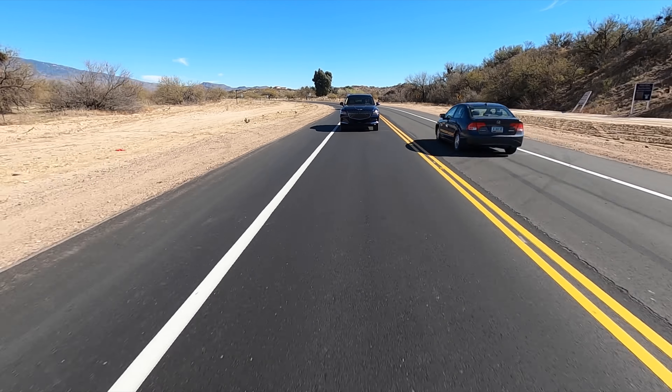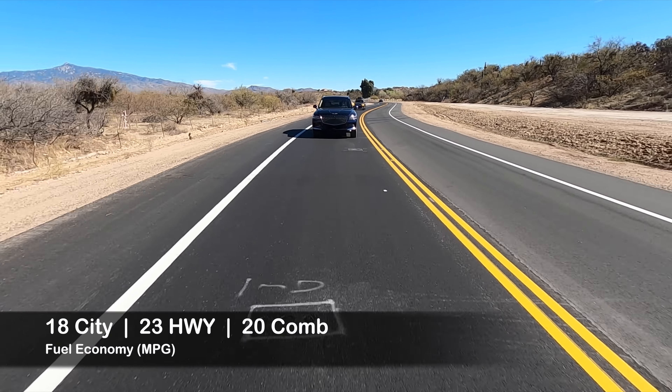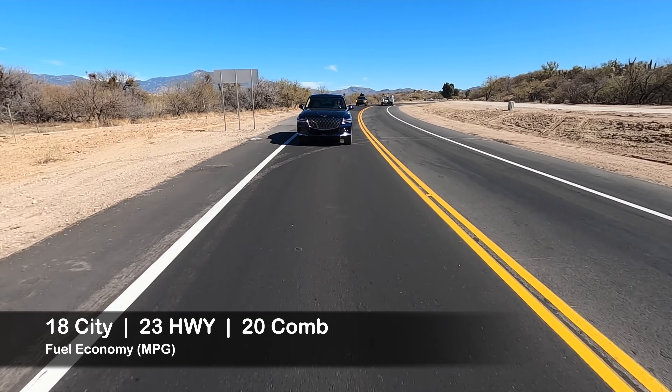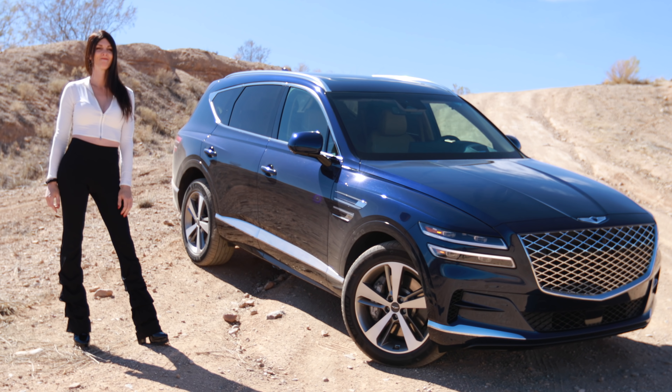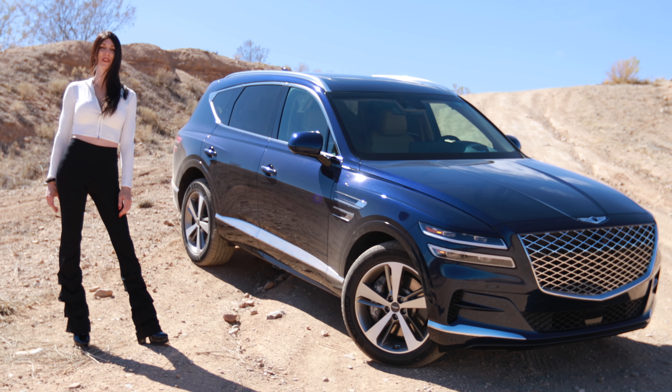This thing has so much tech built into it — I keep finding new things that it does every single time I drive it. The downsides are the fuel economy is not really the greatest, but it is a twin turbo V6 and it's all-wheel drive and it does rip a little bit, so I guess a squeak of a pass in that department. I'm super impressed — they're really pushing the envelope with technology in this thing.